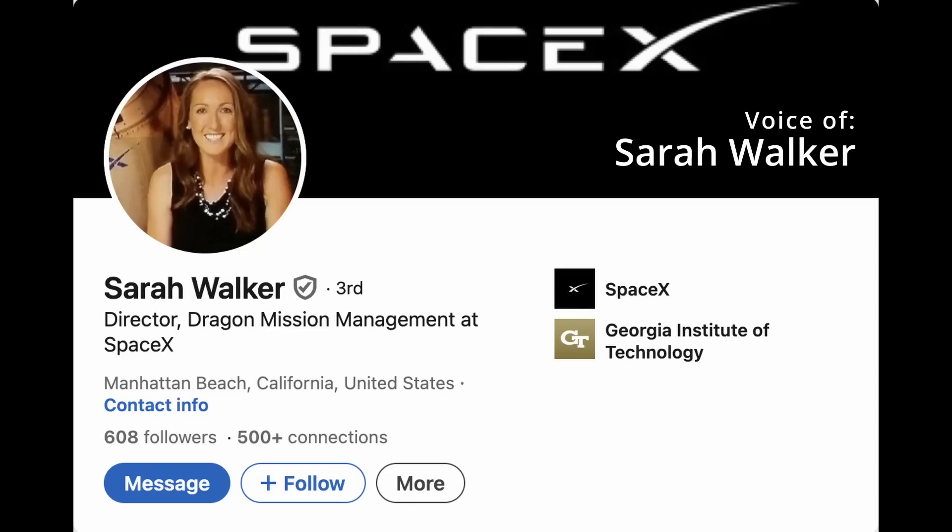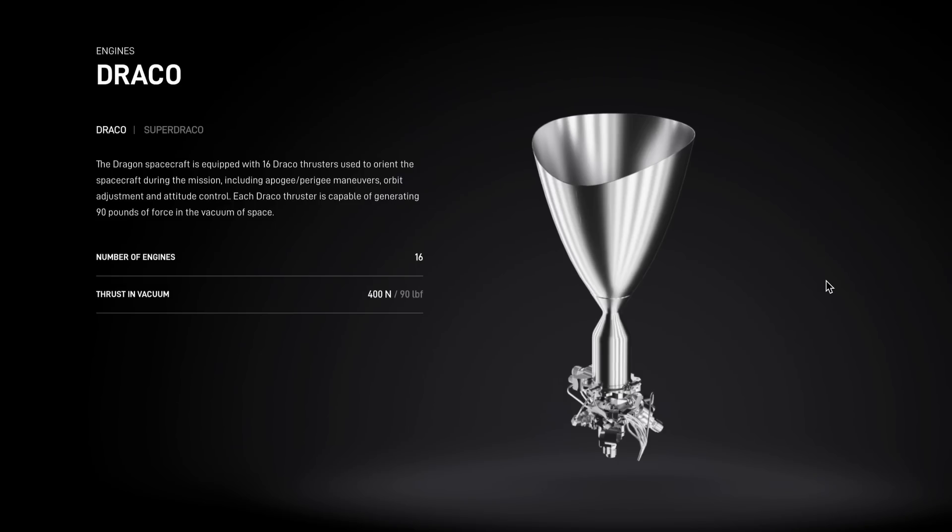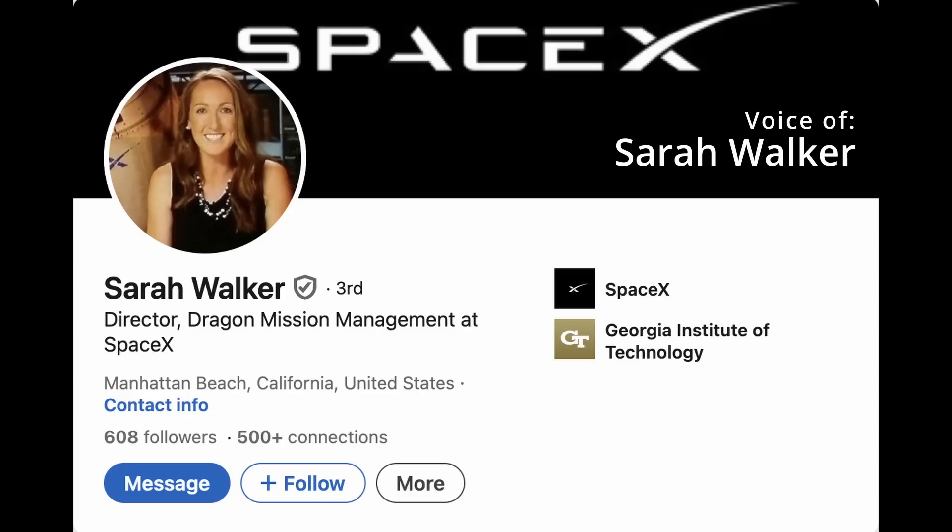One of the benefits of leveraging Dragon's rich flight history is that we can continue to use NASA-certified hardware for a number of the key systems, like the docking system and propulsion system components like our Draco engines, that were developed for our Dragon crew and cargo missions to the International Space Station, with a long history of flying together with NASA. So while the assembly-level design is uniquely developed for this mission, we intentionally use building blocks of components that NASA is familiar with and that SpaceX has extensive experience building and operating.